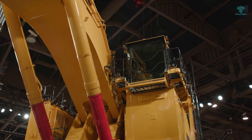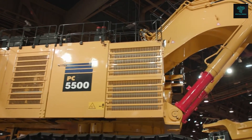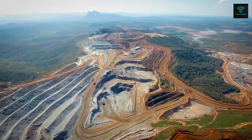the PC-5500 reduces emissions, making it an environmentally responsible choice for large mining operations. Additionally, Komatsu's Comtrax Plus 2 monitoring system allows for real-time data tracking to optimise performance and efficiency.